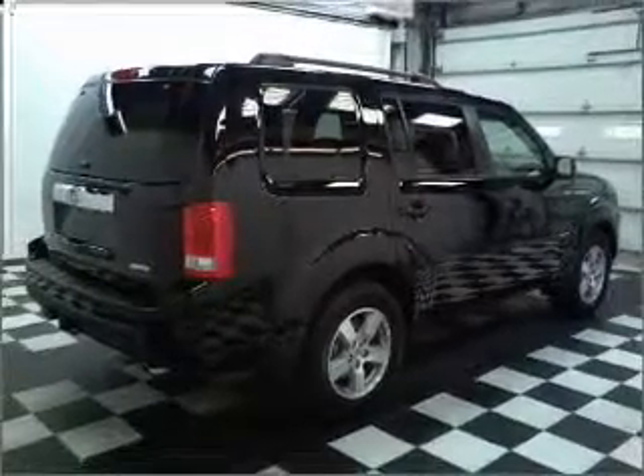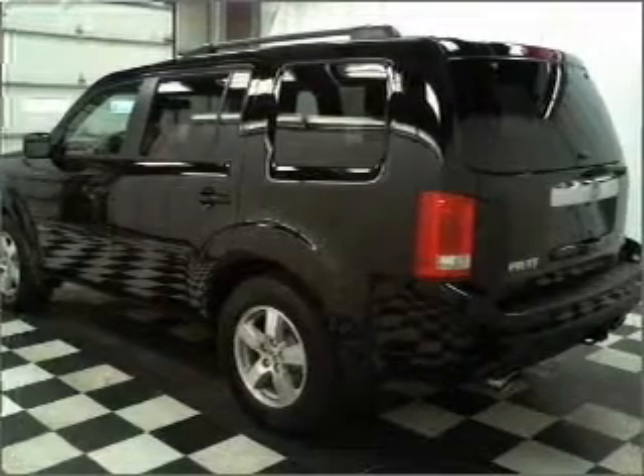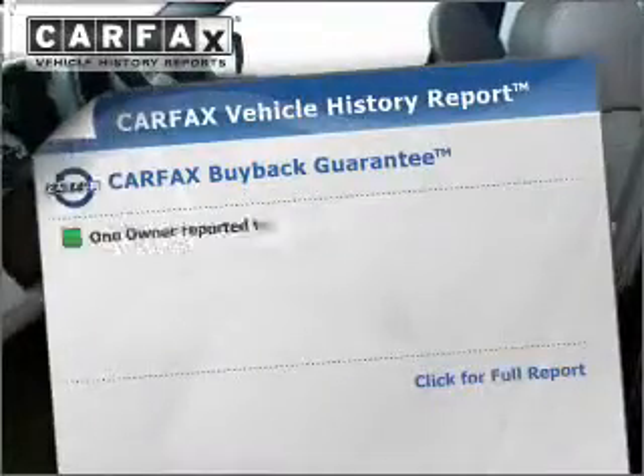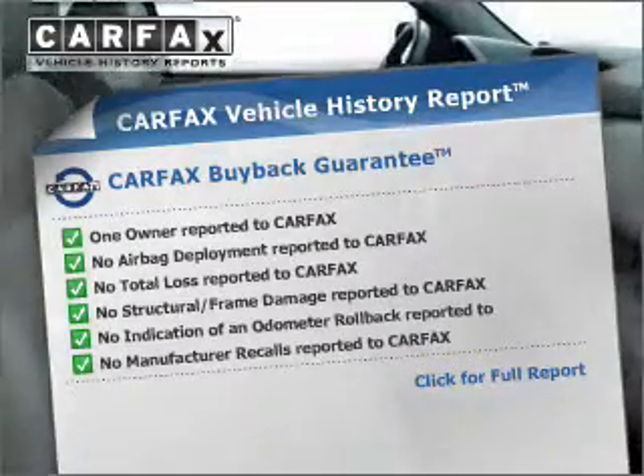Premium wheels give a more luxurious look. You will appreciate the safety feature of anti-lock brakes. Let the outside in with a built-in sunroof. Know the history on this ride and greatly reduce your buying risk with the included Carfax Vehicle History Report.